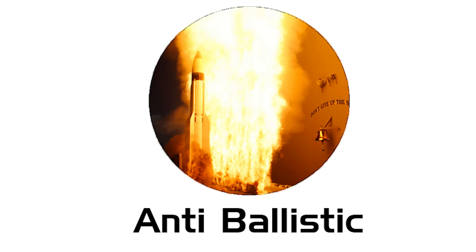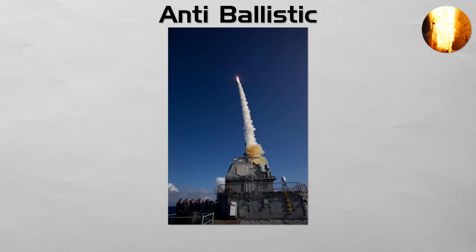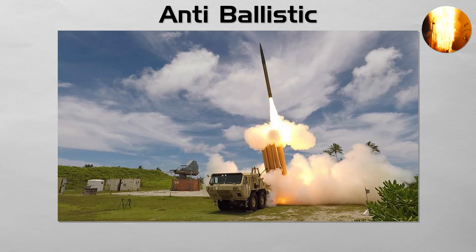Anti-ballistic. These are defensive missiles designed to do one of the hardest jobs imaginable: hit a bullet with another bullet. Interceptors are the shooters in a missile defense system, built to destroy incoming ballistic missiles during flight. Some are exo-atmospheric and strike the warhead in space, such as SM-3. Others are endo-atmospheric and engage during reentry at extreme speed, such as THAAD and Patriot PAC-3.